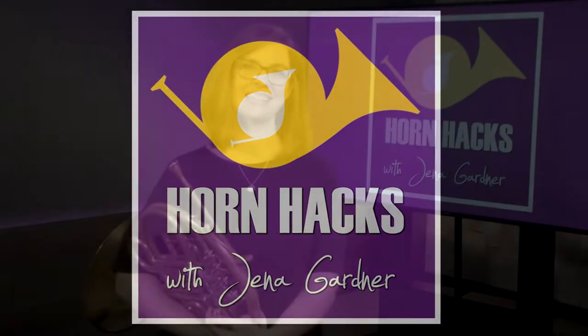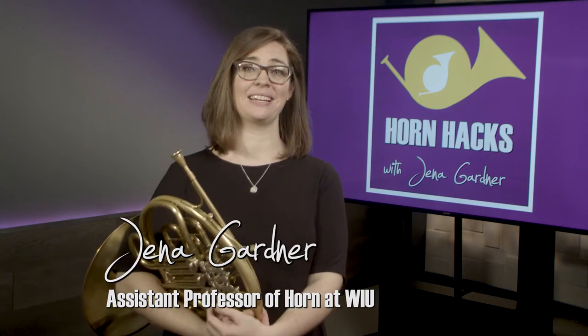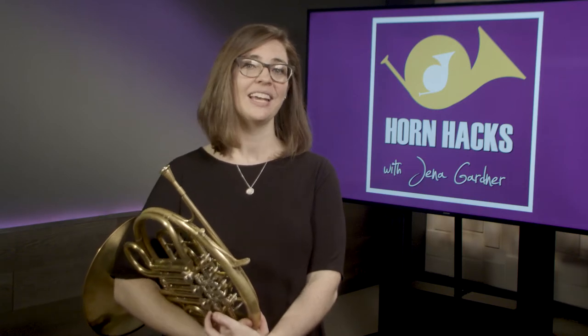Hi, I'm Jenna Gardner and this is Horn Hacks Episode 9. Today's topic is sight reading. Many band programs, all-state auditions, and college auditions ask for sight reading, but a lot of students don't really know how to prepare or practice for this. Here are a few quick tips for how to improve your sight reading.